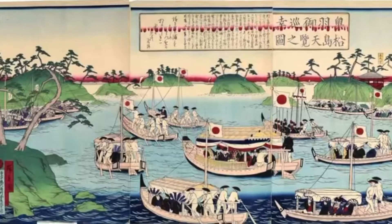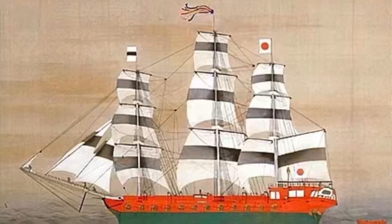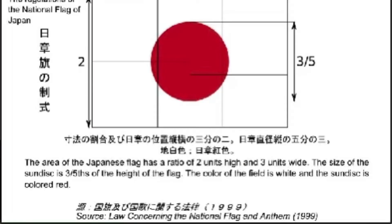While the flag dates back to potentially early 700 AD, it wasn't until the mid-1800s that Japan started to use the image more widely, having their sailing ships fly the flag to be identified against vessels of foreign countries. However, the flag was never made official until 1999.